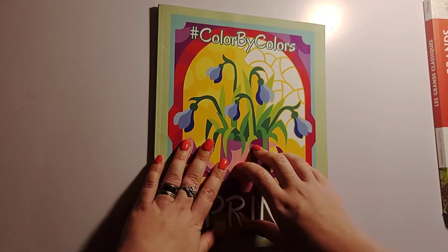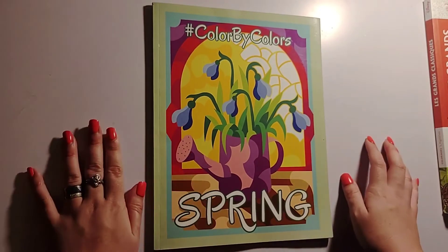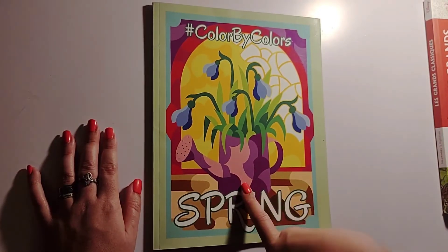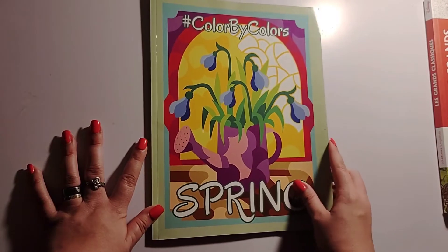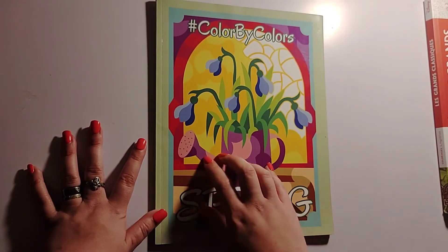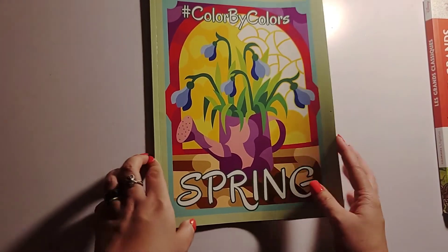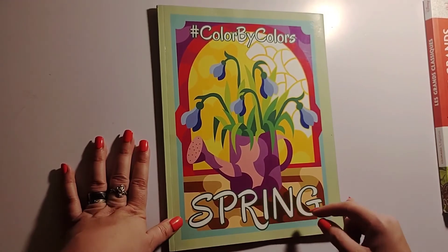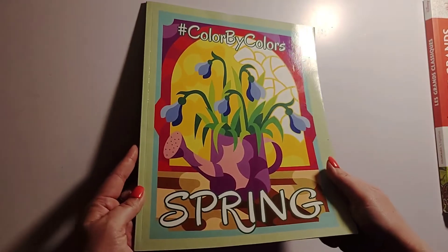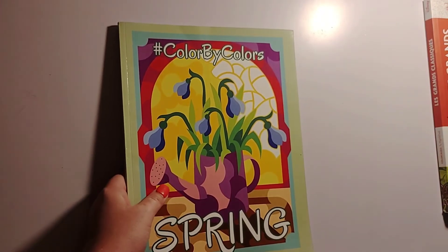There is a full completed flip-through of this book — I'm not going to show you pages here because the full flip-through is available if you'd like to see it. I finished this book this past month: in March I did two pages and the rest I did in April to complete it. I will have the completed flip-through linked in the description box. This is Spring Color by Colors by Kira Shishneva.